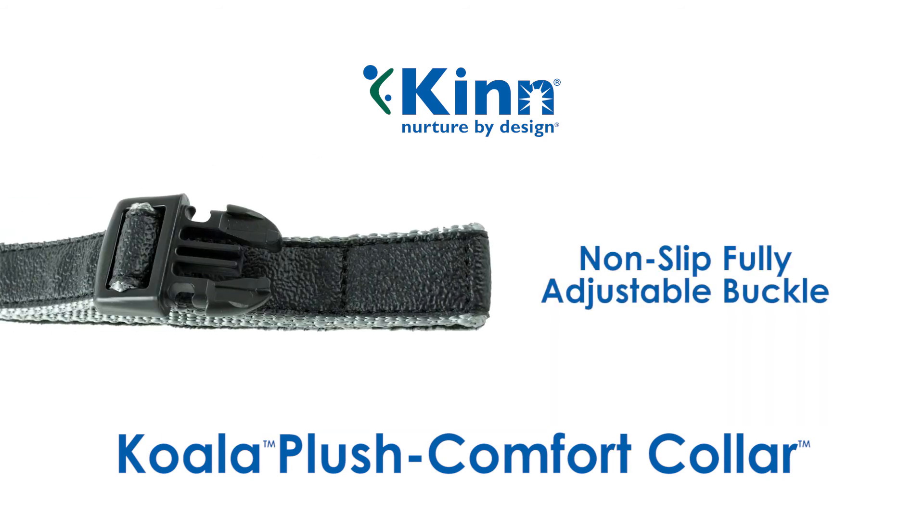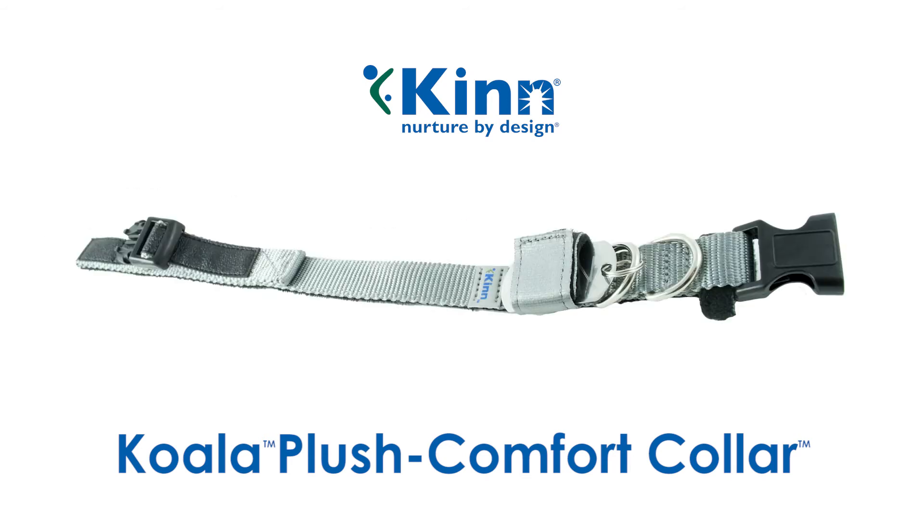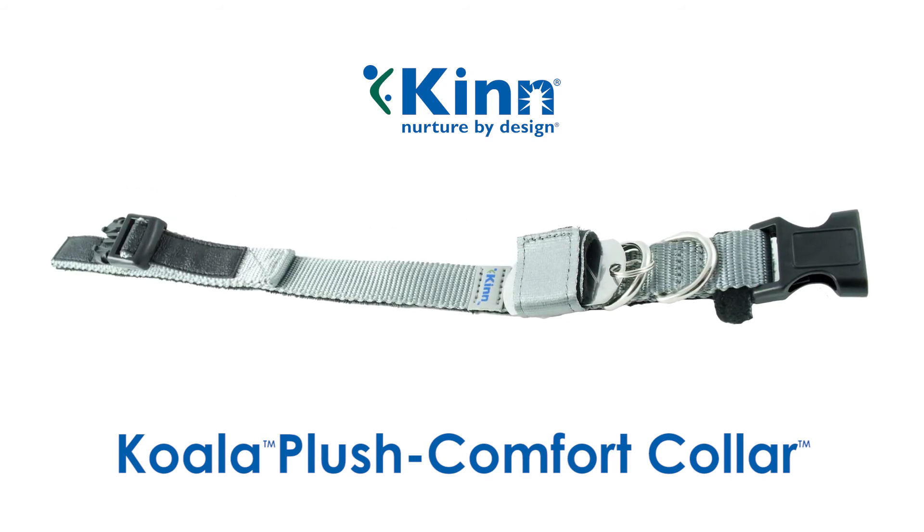A non-slip, fully adjustable buckle for custom sizing and a perfect fit. KIN's Koala Plush Comfort Collar, for the unsurpassed comfort your pet deserves.